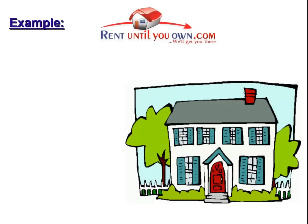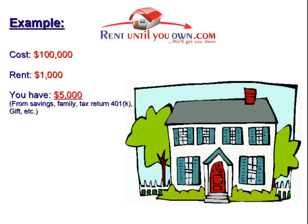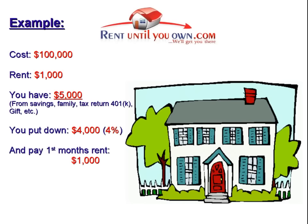Let's look at a quick hypothetical example with simple, easy-to-remember numbers. Let's say you found a home from our list that you love. The purchase price is $100,000 and you have $5,000 available to you. This money can come from a tax refund, your 401k or IRA, a cash advance on a credit card, gift money, or a private loan. You can put down $4,000 as your down payment, which would be 4% of the purchase price, and then pay the first month's rent with the extra $1,000 and move into your new home.